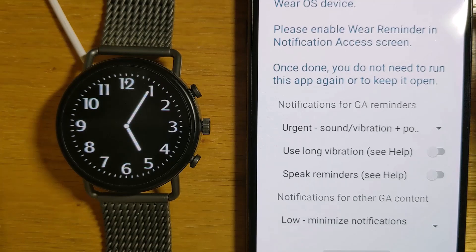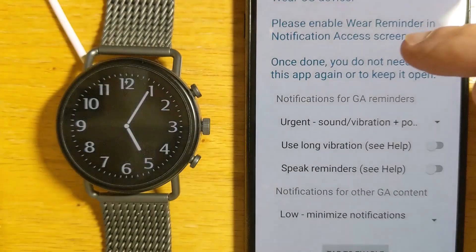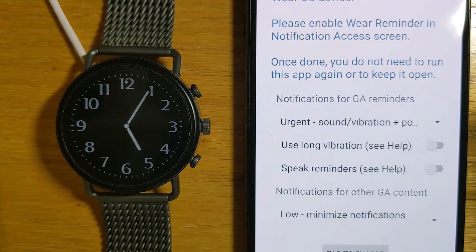Now for me, Google Reminders are always urgent — I don't want to miss them. And to make sure I don't miss them, I can get the watch to make a long vibration and even to speak the reminders. That's optional, but let me turn on these settings to show you how it works. So I'll put both of those on.